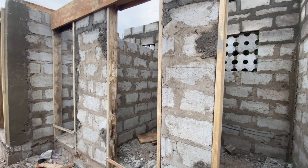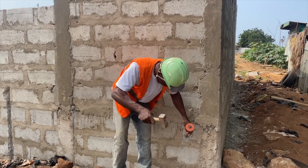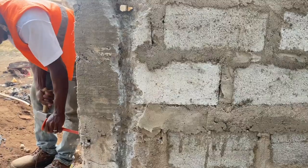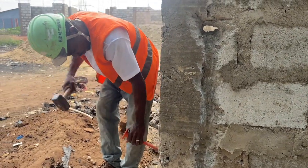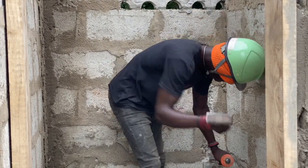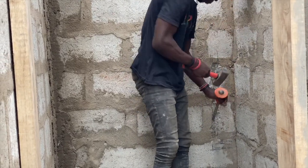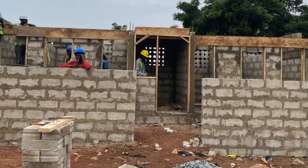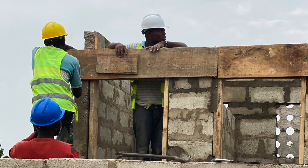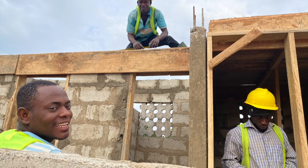This is a six-seater toilet — six seats on each side, tray for the male and tray for the female. We'll be putting the pour-flush squat-type toilet seats on four, and the normal WC on two of them. We are also going to do handwashing basins — two on each side of the facility. The idea is to make sure that everything is clean, environmentally friendly, using biodigesters.